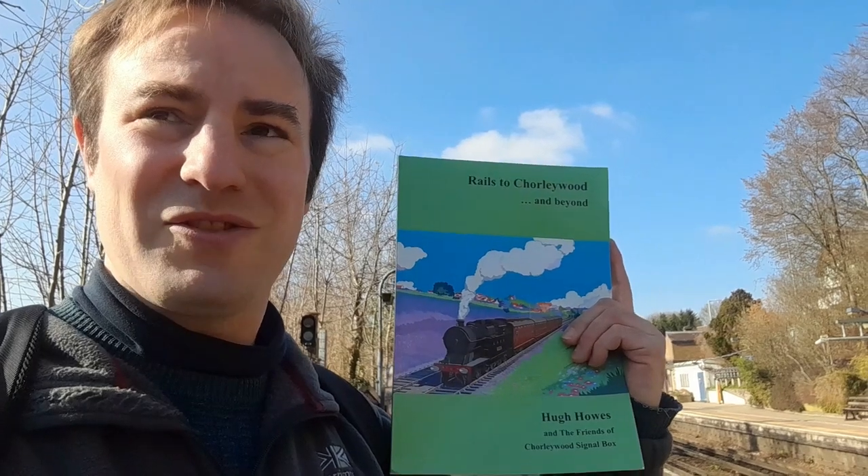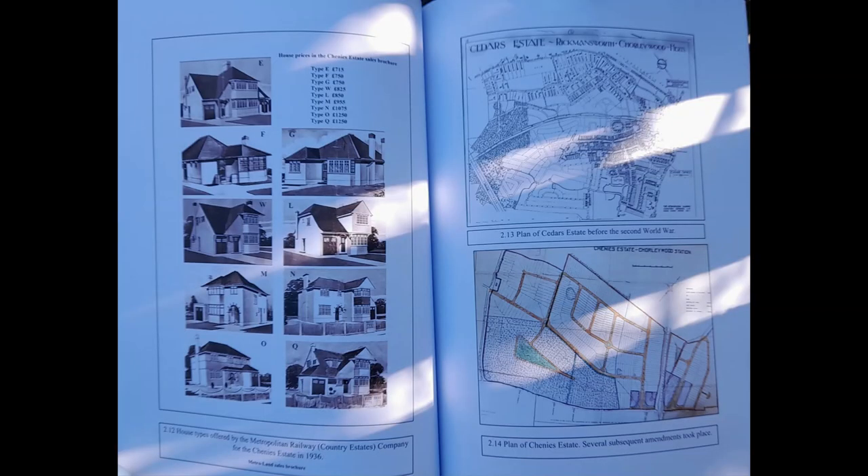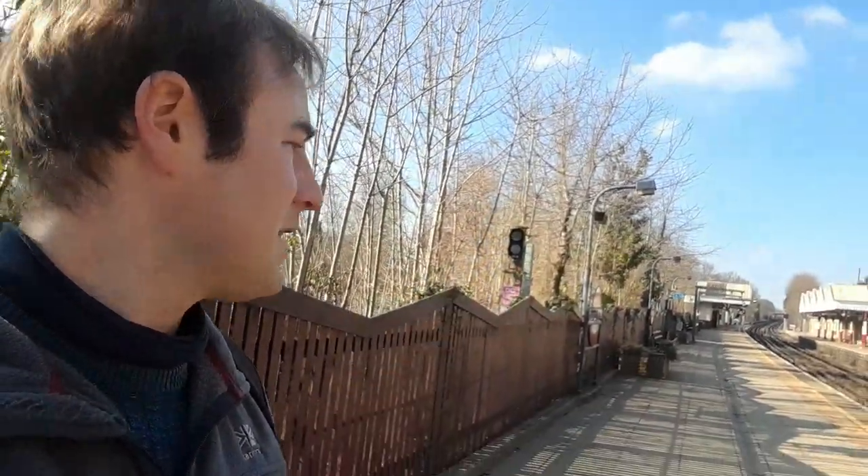Another thing we're going to go and do - I thought it'd be quite fun - is that the book shows some of the housing estates that were going to be built. So there are some of the housing estates in Metroland. I thought it'd be fun to go and find those houses, or at least some of them, and just see what they look like today so we can compare them. We're going to look at the Cedars estate, which is just beyond the station.